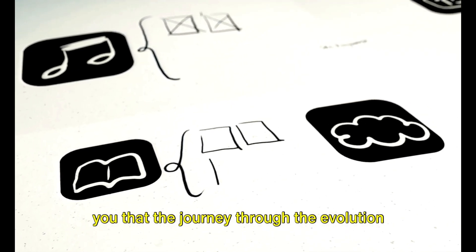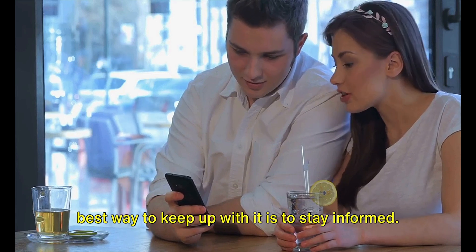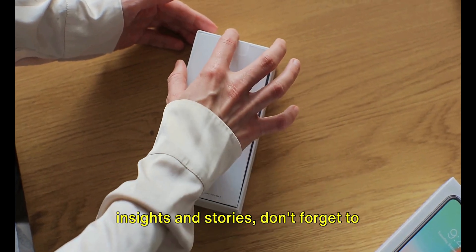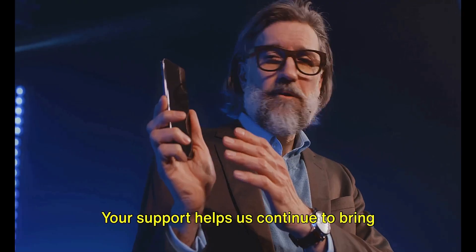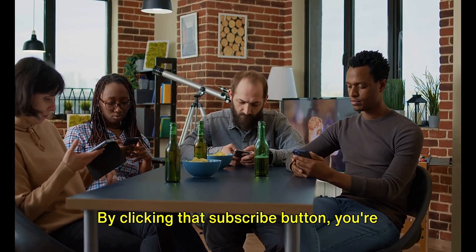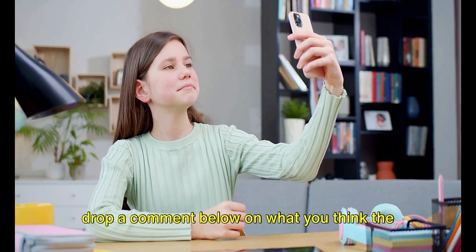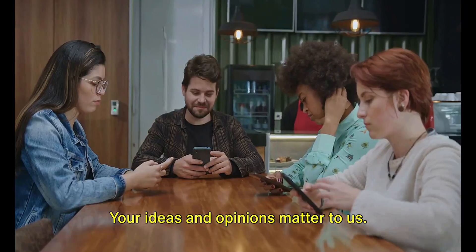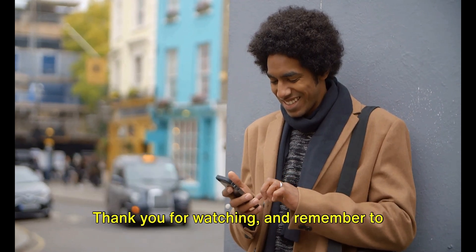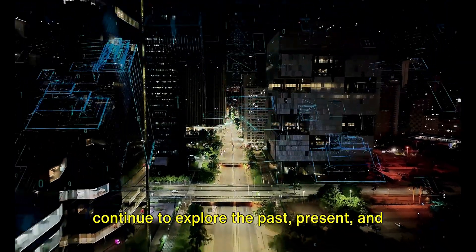Before we wrap up, we'd like to remind you that the journey through the evolution of the iPhone doesn't have to end here. The future is always unfolding, and the best way to keep up is to stay informed. If you've enjoyed this journey and are interested in more fascinating insights and stories, don't forget to subscribe to our channel, History TV. Your support helps us continue to bring you content that educates, inspires and sparks curiosity. Feel free to like this video and drop a comment below on what you think the future iPhone might look like — your ideas and opinions matter to us. Remember to hit that notification bell so you won't miss any upcoming videos. Together, let's continue to explore the past, present and future of the tech world.